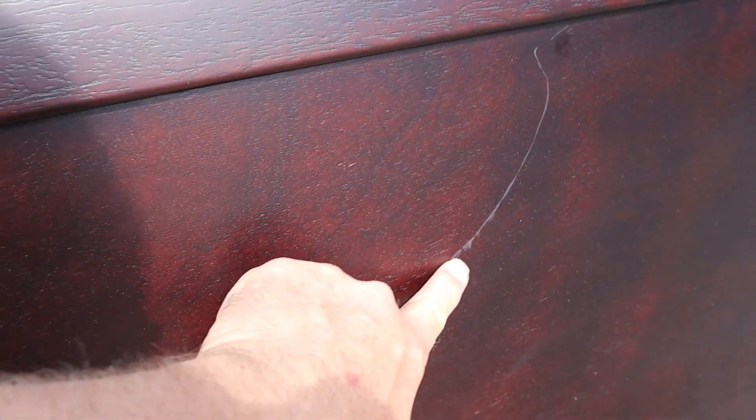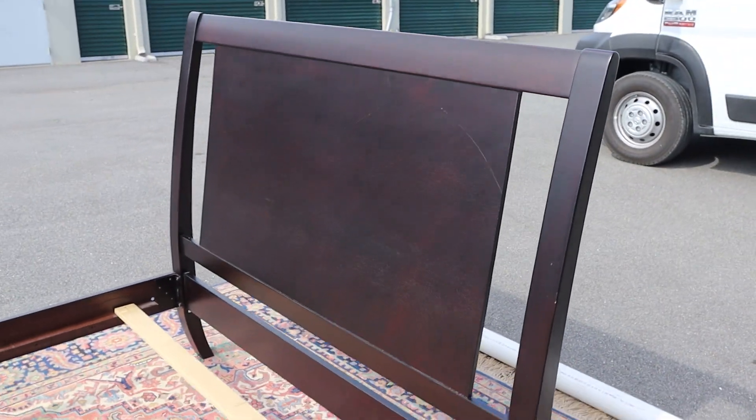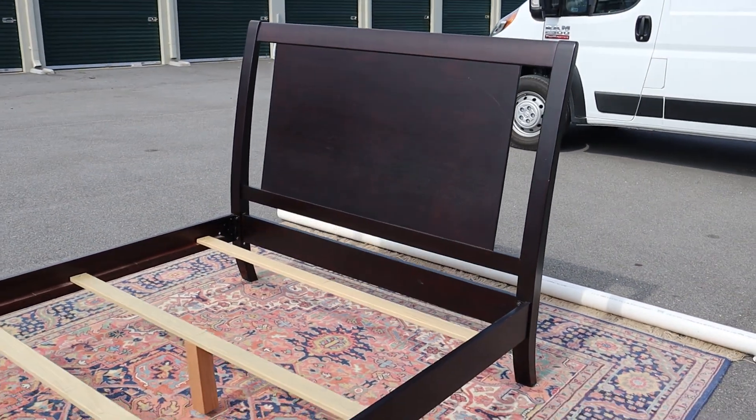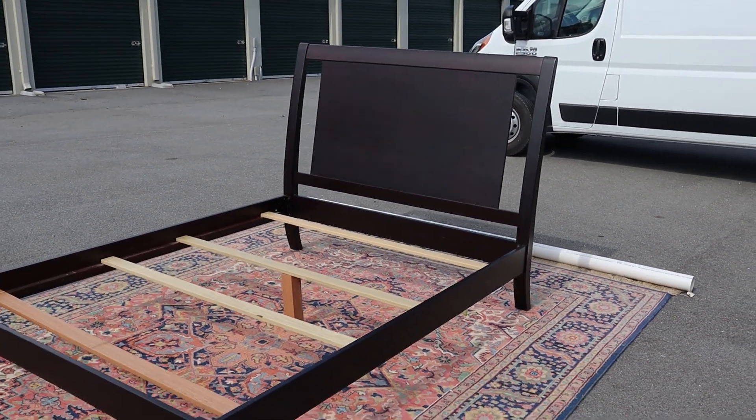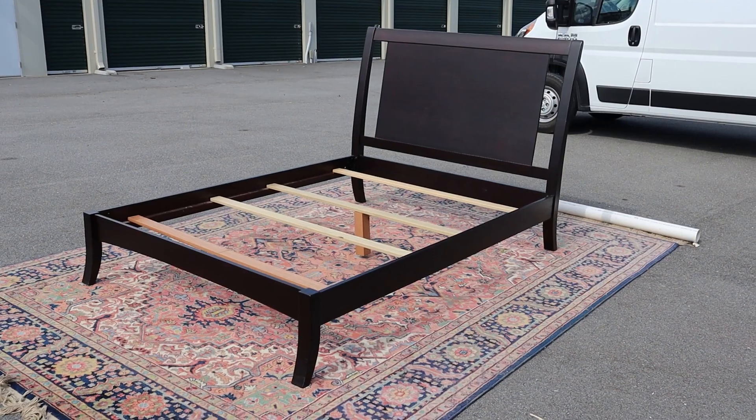There's a scuff here and one more here, but really other than that, nothing else to complain about — and even that stuff isn't really that bad. So if you need a queen-size bed, well, why not this one?